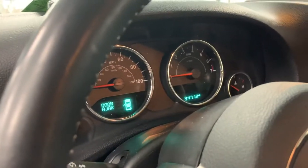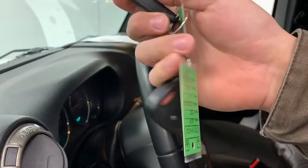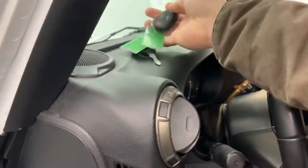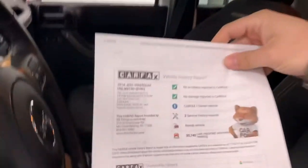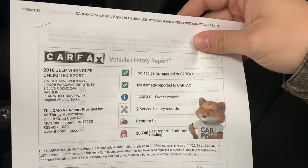It does have just under 35,000 miles on it right now. It obviously does have two keys — that's about a $250 value to buy a key through Chrysler and have it programmed, and we make sure we give you every vehicle with two. Nice clean Carfax, boring just like you like to see — no accidents, no damage. It is a one-owner vehicle. It was a rental vehicle prior to this, which is pretty typical; a lot of Jeep Wranglers are rentals.